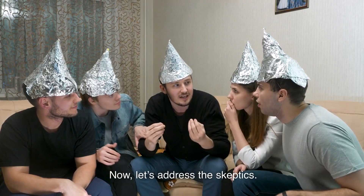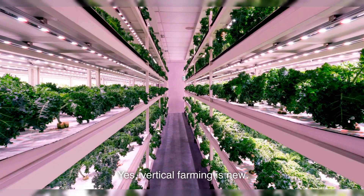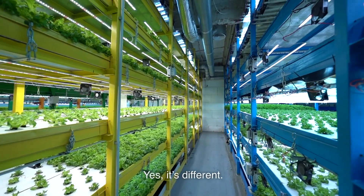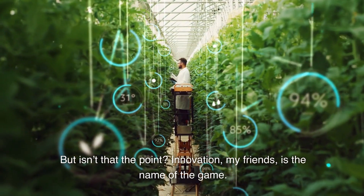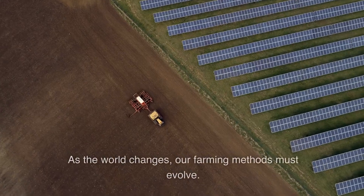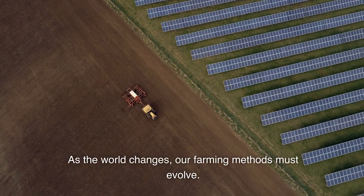Now, let's address the skeptics. Yes, vertical farming is new. Yes, it's different. But isn't that the point? Innovation is the name of the game. As the world changes, our farming methods must evolve.